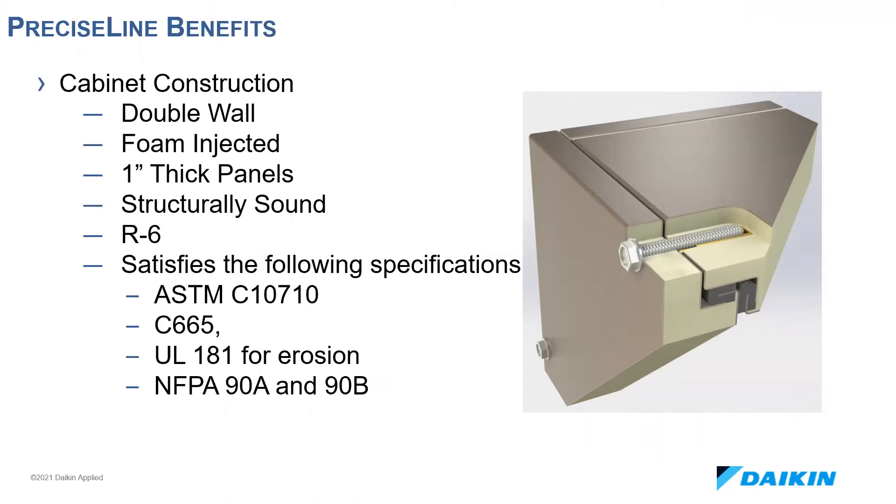When Daikin released Precise Line, they also released a unit with best-in-class panel design and construction. The patented, foam-injected, double-wall construction allows the unit to be structurally sound and rigid. The panels are cured and compressed and are UL 1995 compliant. The smooth interior panel construction promotes ease of cleaning, less microbial growth, and optimal indoor air quality as compared to a one-inch single-wall panel with fiber insulation on the backside.